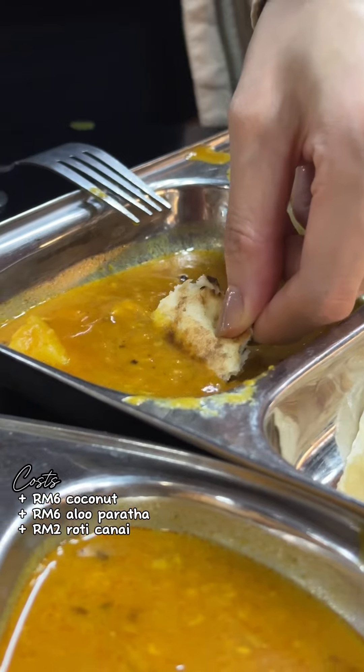The aloo paratha is 6 ringgit, which is like $1.50. The roti chanai is 2 ringgit, which is like 50 cents. Surprisingly, the most expensive thing was my orange juice, which is 6 to 7 ringgit — like $1.75. But it's good, it's fresh juice. They made it right there at the juice bar.